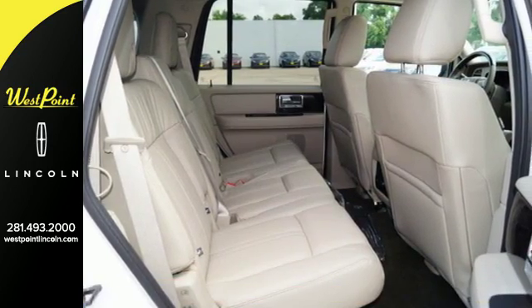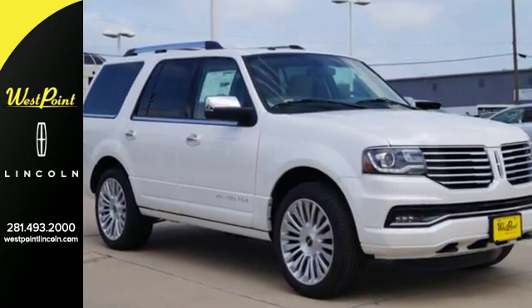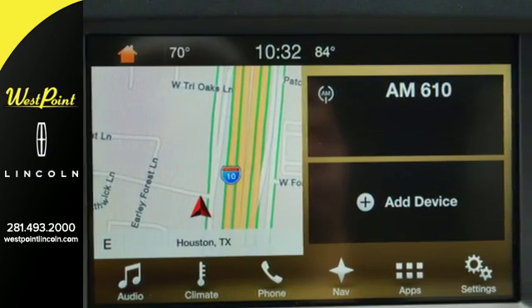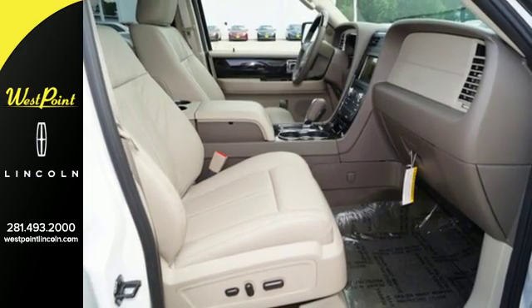It's the little things that bring out the luxury. Power deployable running boards greet you as you open the door, making getting in and out easier. The warm and inviting interior is complemented by a powerful third row, second row heated seats, and heated and ventilated front seats, all of which are leather.